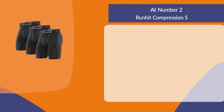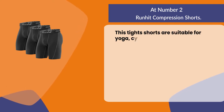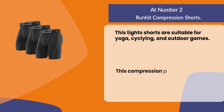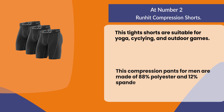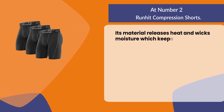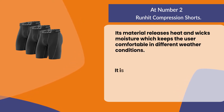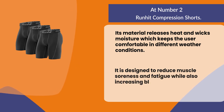At number two: Run Hit Compression Shorts. These tight shorts are suitable for yoga, cycling, and outdoor games. They are made of 88% polyester and 12% spandex. The material releases heat and wicks moisture, which keeps the user comfortable in different weather conditions. They are designed to reduce muscle soreness and fatigue while also increasing blood flow.